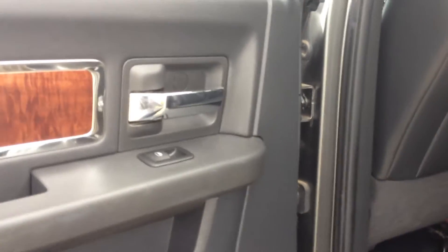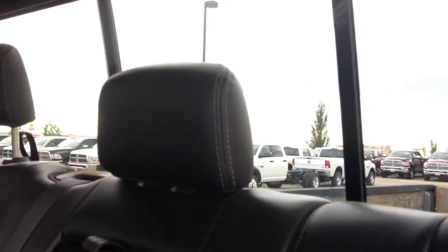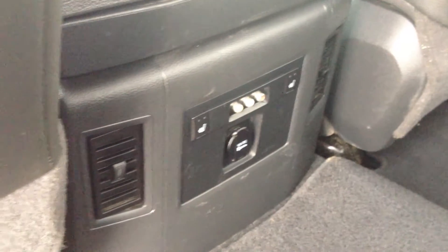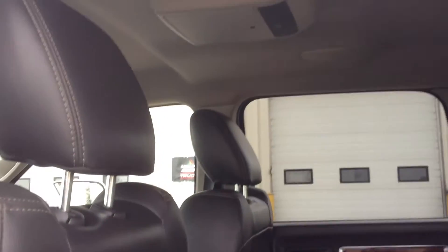Now we're going to take a look inside the 2010 Ram 3500 Laramie. As you can see it does have leather seats, a power sliding back window, and the seats in the back are heated as well. There is also a factory installed DVD player.